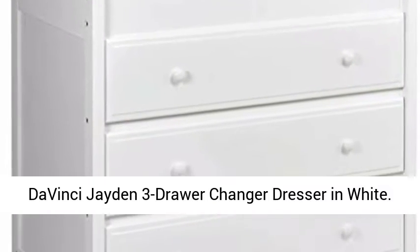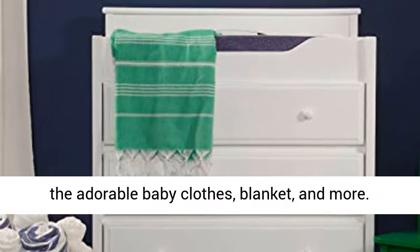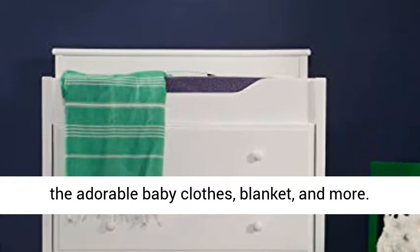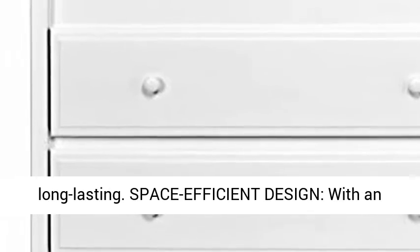The Vinci Jayden 3-Drawer Changer Dresser in White. Durability — three spacious drawers that can hold all the adorable baby clothes, blankets, and more. We've built this dresser with features like stronger drawer bottoms to make it sturdier and long-lasting.